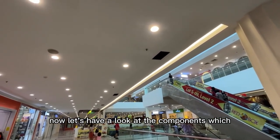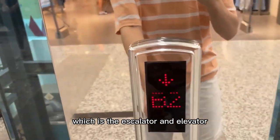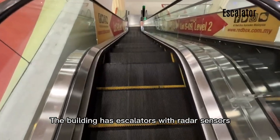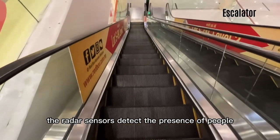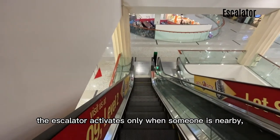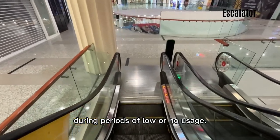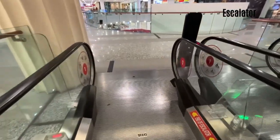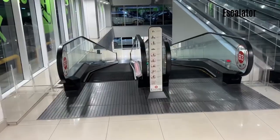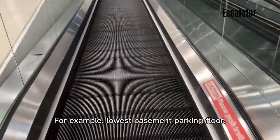Now let's have a look at the components which aid human flow in the building — the escalator and elevator. This building has escalators with radar sensors. The radar sensors detect the presence of people approaching the escalator. Using this information, the escalator activates only when someone is nearby, thus reducing unnecessary energy consumption during periods of low or no usage. This is very useful as not every single time the mall is crowded with people. Some areas also have low flow of people, for example the lowest basement parking floor.